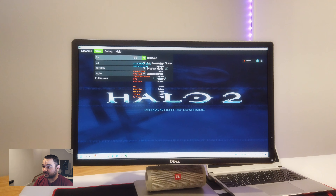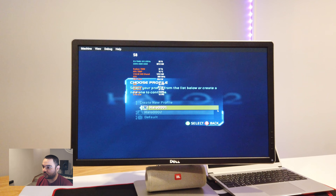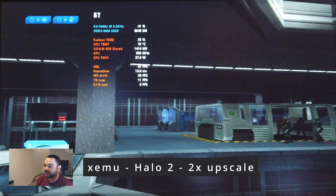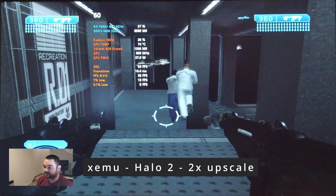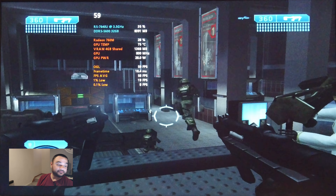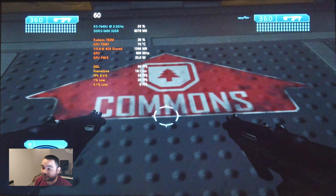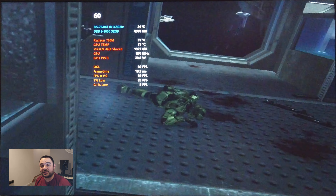We've got 2x resolution scaling — that's pretty much the only setting you can do. Let's start Halo 2. Wow, 60 FPS. The floors are completely missing — what am I supposed to do with that? But when it's running, it actually runs pretty smooth even at 2x resolution scaling, and it looks pretty crisp for the textures that did load. And I'm dead already, so that's enough of that.